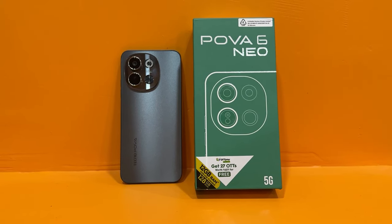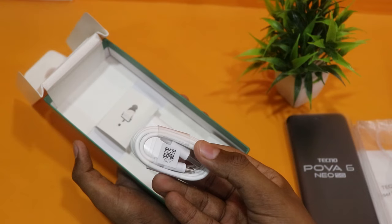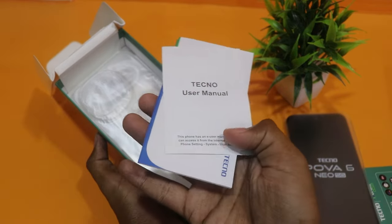This particular smartphone is the Tecno POVA 6 Neo. First of all, in the box you get a transparent case, an 18W charger, a USB Type-C cable, a user guide, and a warranty card.